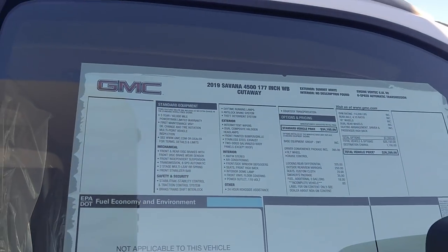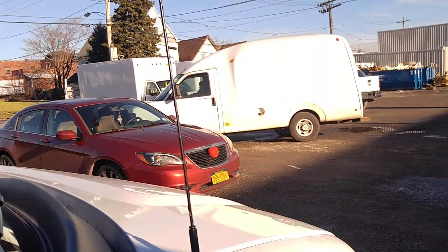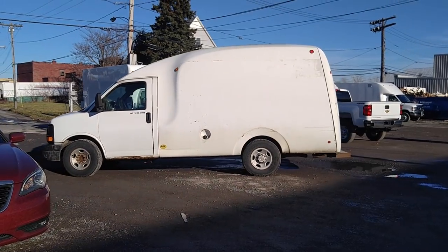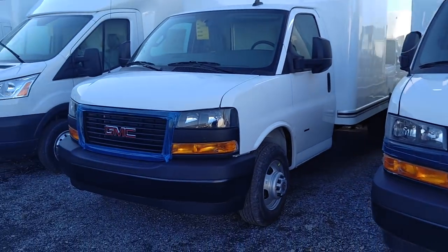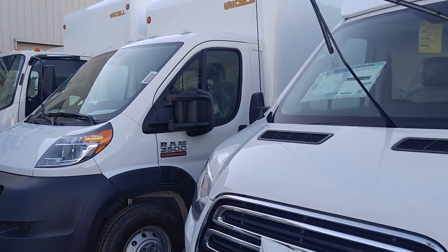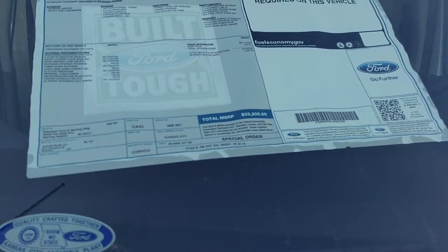2019 Savanna — $4,500. 177-inch wheelbase. That's got a 139-inch wheelbase — I was wondering why it looked so short. But it suits me fine. I love my Savanna. We're not buying any of these, even though they're $36,000 out the door. I paid $1,500 for mine, and I'm happy with that. $33,000 for a Ford Transit.